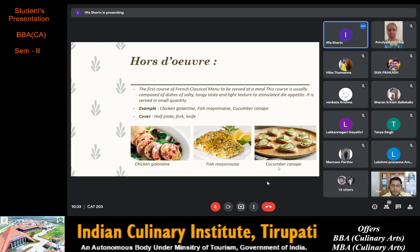As you can see in the picture, next is cucumber canapé — delicate sandwiches with a bread base and a creamy herb spread topped with cucumber slices. The cover required for hors d'oeuvres is a half plate, fork and knife.